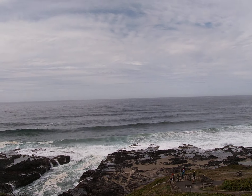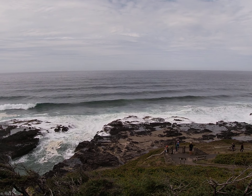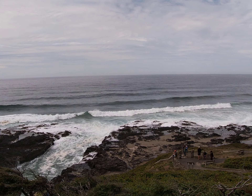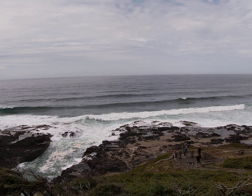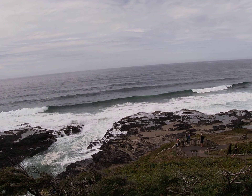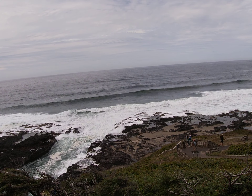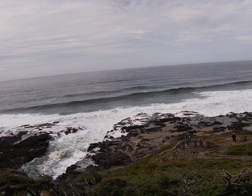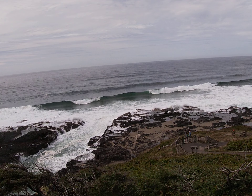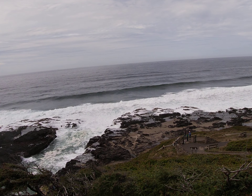The fractures there are smaller, and a couple of them have met down underneath and the roof fell in. So now we call it Thor's Well. There's the water coming up out of it, going back into it. Here comes another big wave — it's going to fill it up. And then it kind of goes over the top of the platform and seeps back down in. Here comes another big wave — fills it up, water seeps back down in.